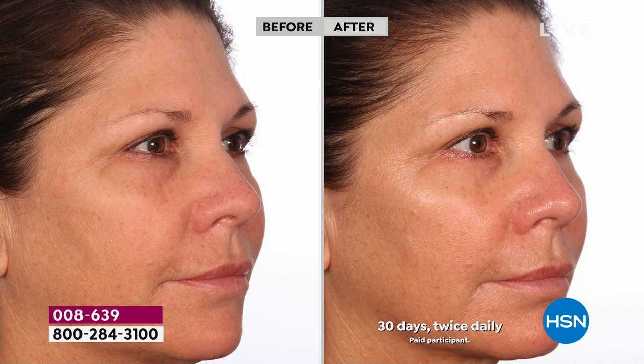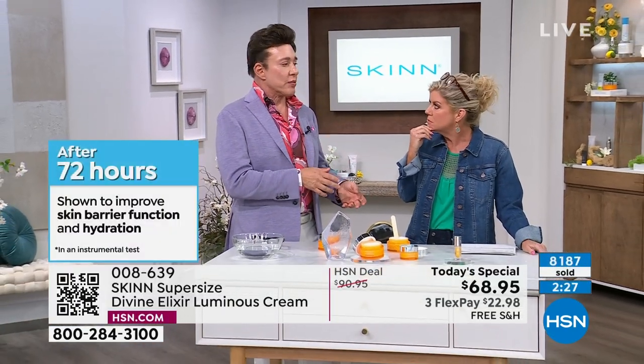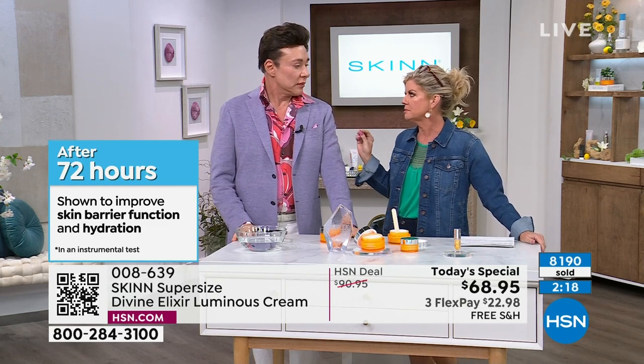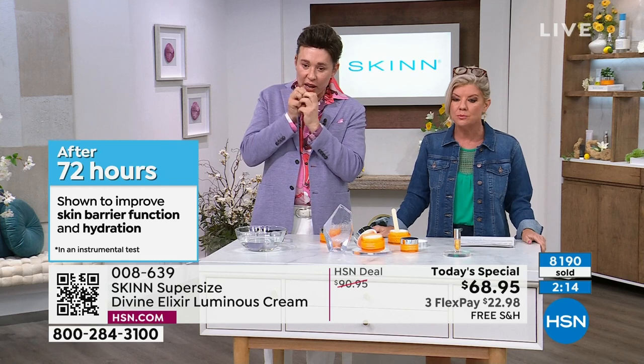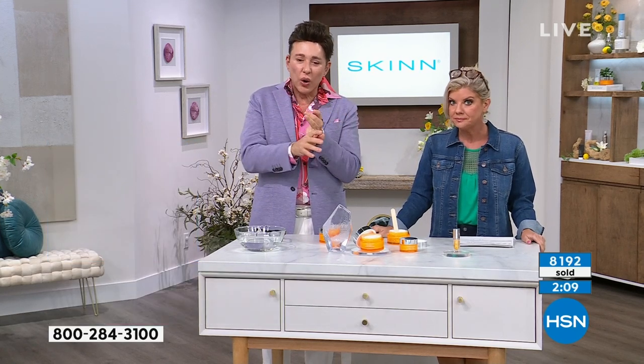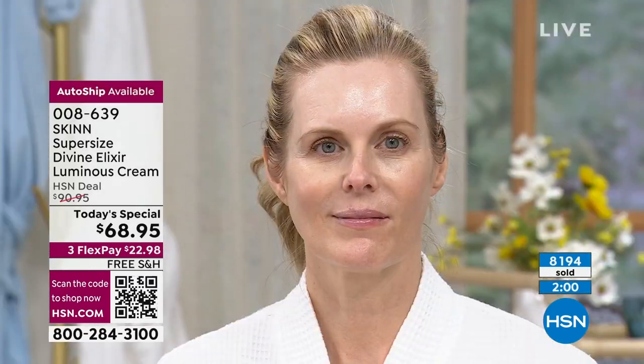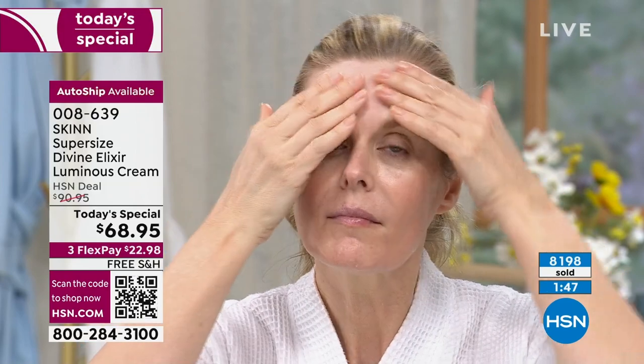With 72 hours of moisture, we can start filling the glass up again. The 72-hour claim is based on instrument testing — a cutometer or similar device — that actually measures change, not just a perception test. When you don't have hydration, cells shrivel up — dehydrated, shriveled cells won't function well. You'll look old, crepey, dry, wrinkly, and you won't reflect light. And your other key ingredients in serums can't work because the cell is shriveled like a raisin.